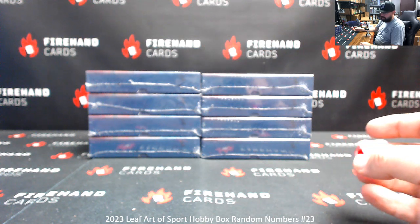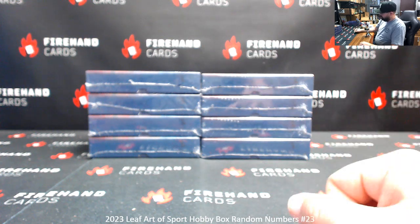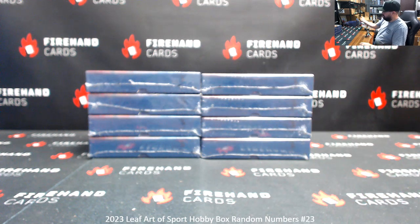The numbers that you were assigned pertain to the left-side serial number on the card. Here we go guys, good luck.